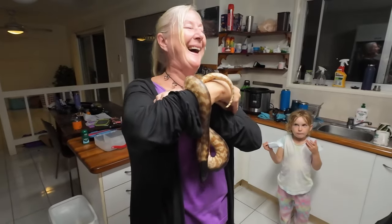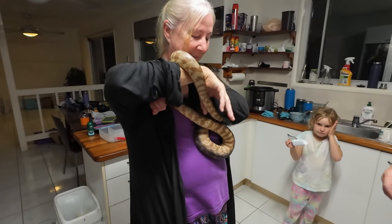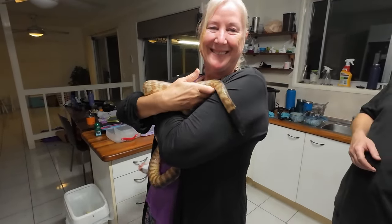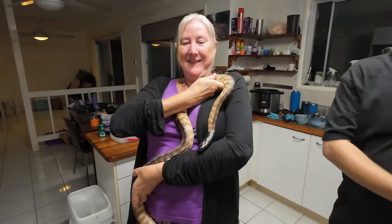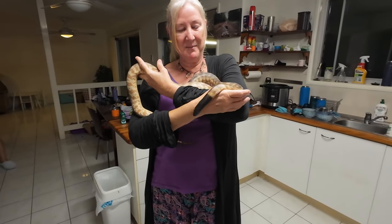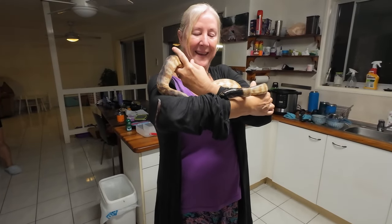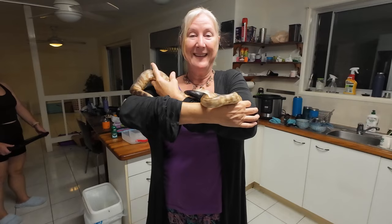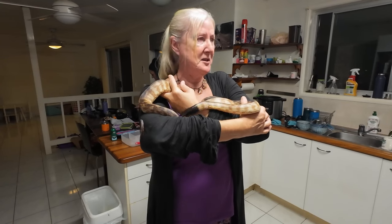I'm holding my tummy in — don't worry, she won't eat your tummy! Just keep her — support a third of her body. Oh, she's a bit jumpy. She'll just go wherever. So how old is she? She was born last January, so about a year and a half old. She's a baby! Depending on her genetics and how often she feeds, they'll get up to three meters.